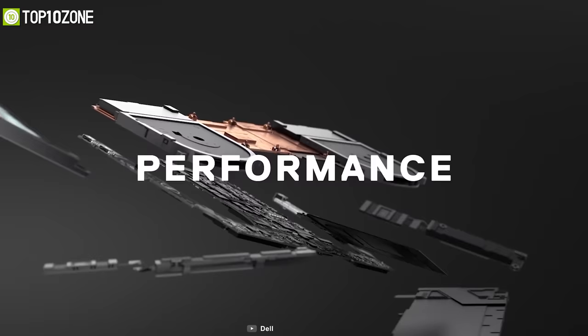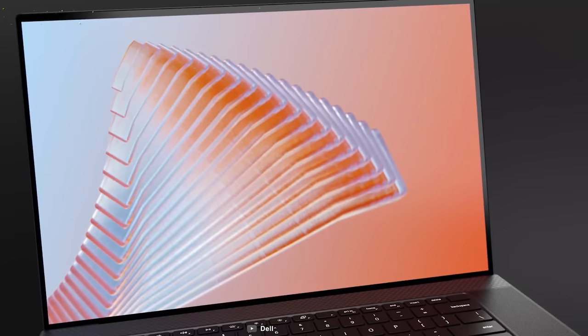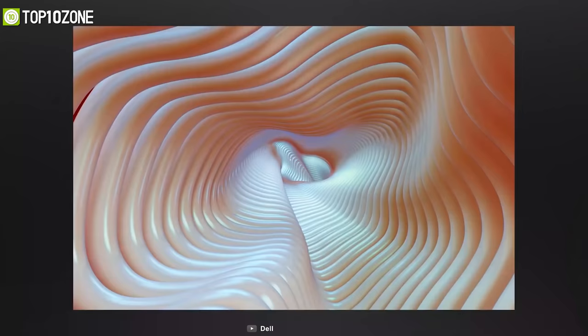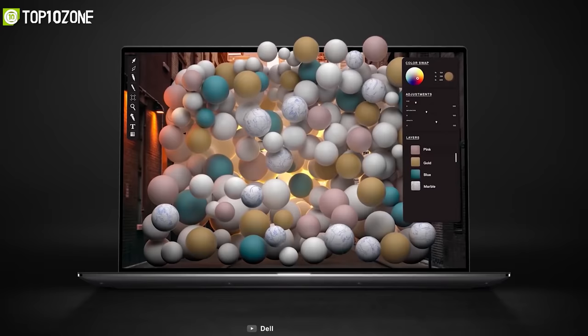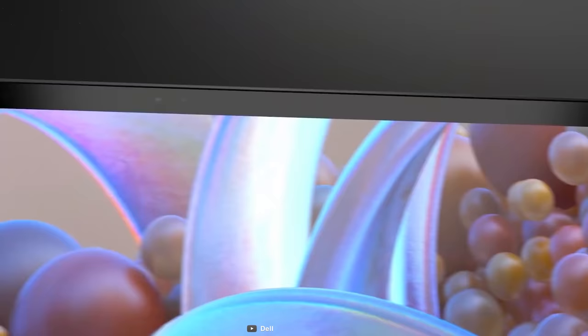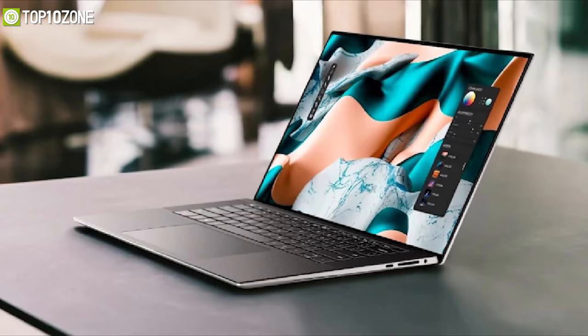Meet the new Dell XPS 17 — an ultra sleek-looking laptop repacked with the latest hardware and precision-cut finish to enhance your user experience. The XPS lineup has always been well known for its InfinityEdge display, and this time Dell offers a 17-inch IPS display in a 15-inch form factor, configurable with Full HD or UHD+ resolution. This four-sided InfinityEdge display features 100% Adobe RGB and 94% DCI-P3 color gamut, making colors pop. It also packs up to 11th Gen Core i9 CPU, RTX 3060 graphics, 16GB of RAM, and 1TB SSD.